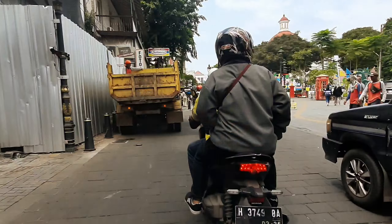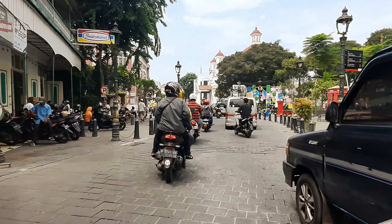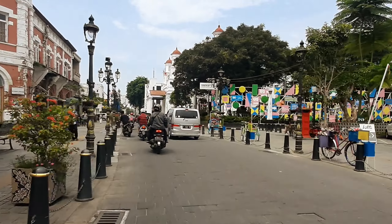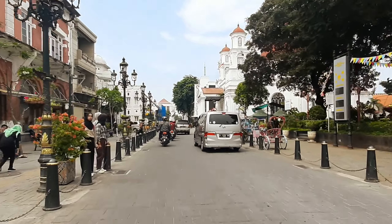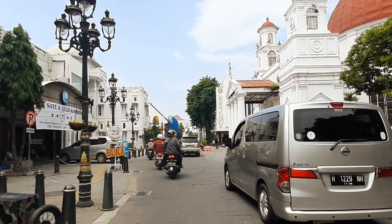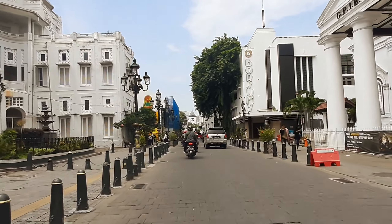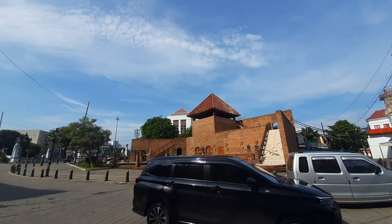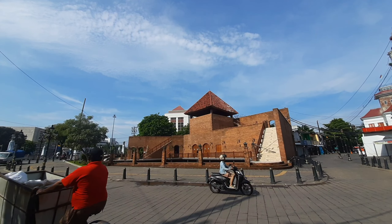Selamat pagi dari Semarang. Sekarang kita sedang berada di kawasan Kota Lama, salah satu ikon wisata dan sejarah yang sangat penting di Semarang. Kita akan jalan-jalan dan berkeliling tempat wisata sejarah ini. Yuk kita parkirkan dulu motor supaya kita bisa benar-benar jalan. Sekarang ini kita ada di depan Benteng Bata yang merupakan sebuah rumah pompa.